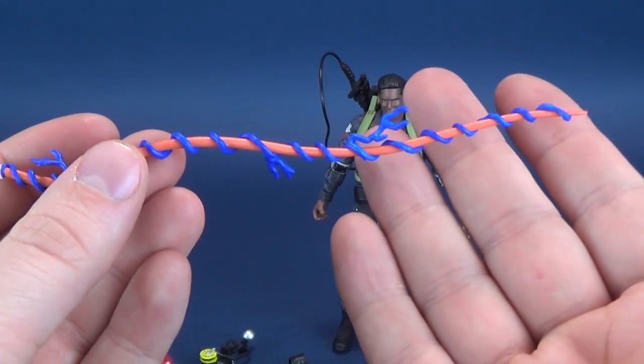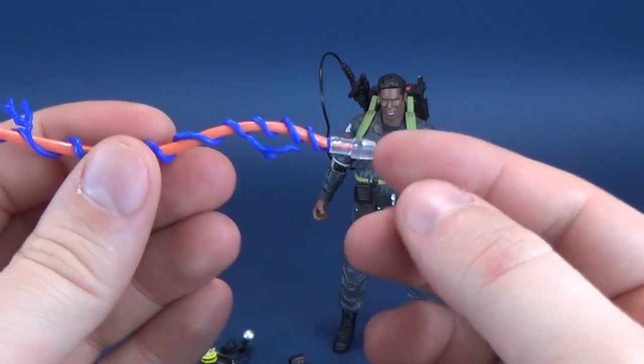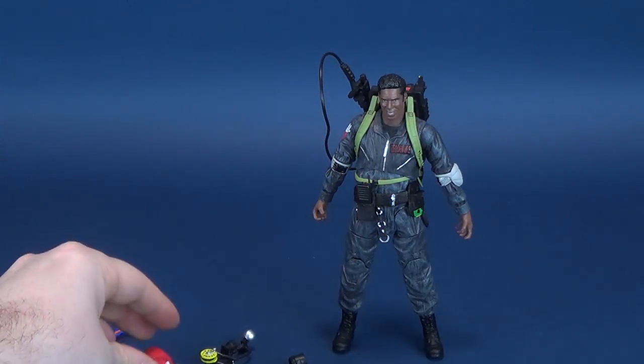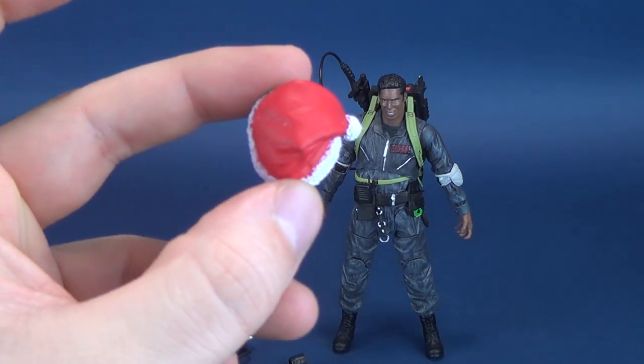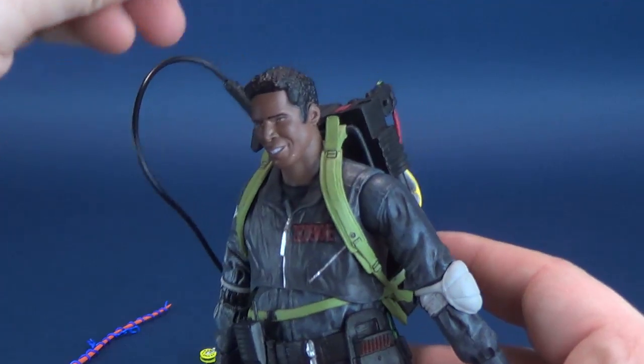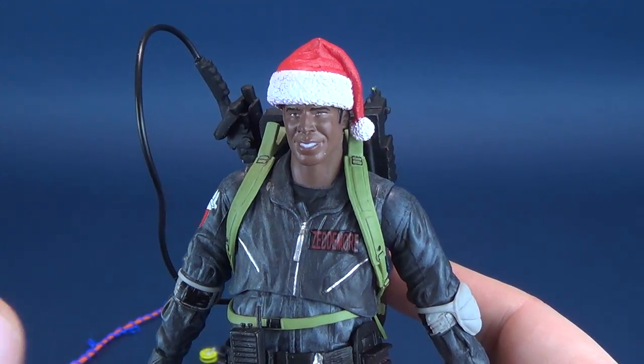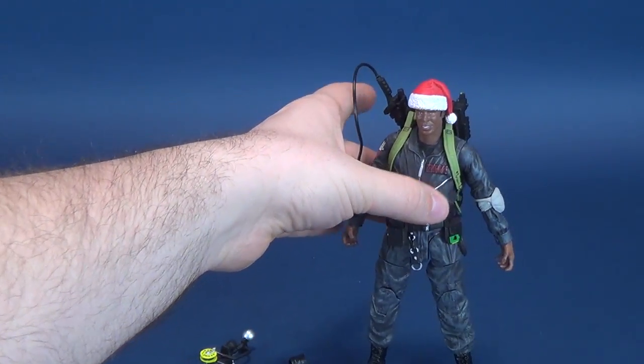We also have the Proton Stream, which attaches to the Proton Wand — I'll show that in a second. Winston also comes included with a Santa's hat. The hat luckily sits onto the right side, and I think they're all supposed to fit on this side.